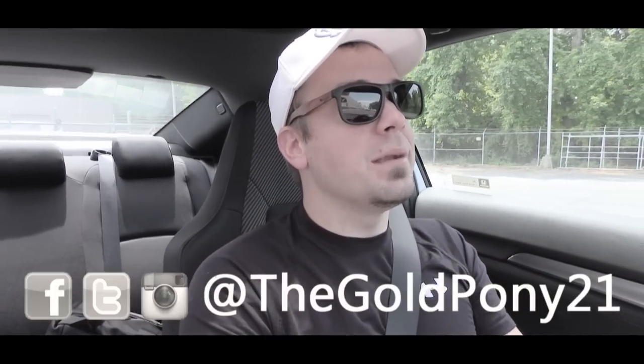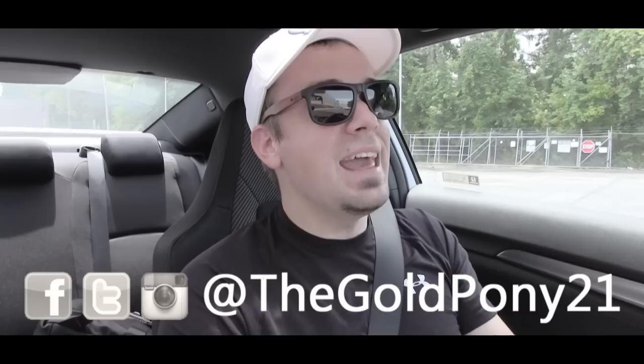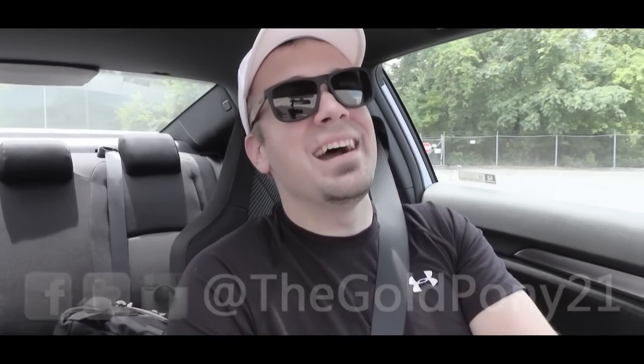That is about it for this one, you guys. Thank you so much for watching. Be sure to like the video and subscribe. Feel free to follow me on social media at the bottom of the screen there, and I will see you guys in the next video. Stay gold.